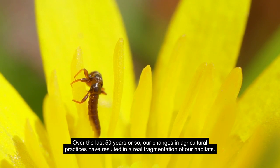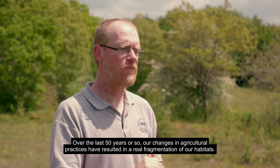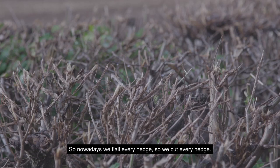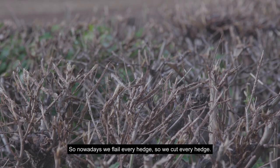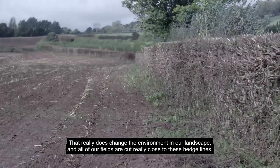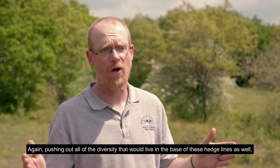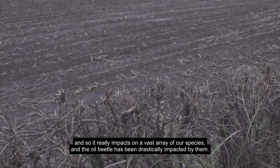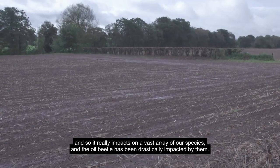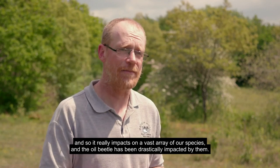Over the last 50 years or so, changes in agricultural practices have resulted in a real fragmentation of our habitats. Nowadays we flail every hedge — we cut every hedge — and all of our fields are cut really close to these hedge lines, pushing out all of the diversity that would live at the base of those hedges. It really impacts on a vast array of our species, and the oil beetle has been drastically impacted by this.